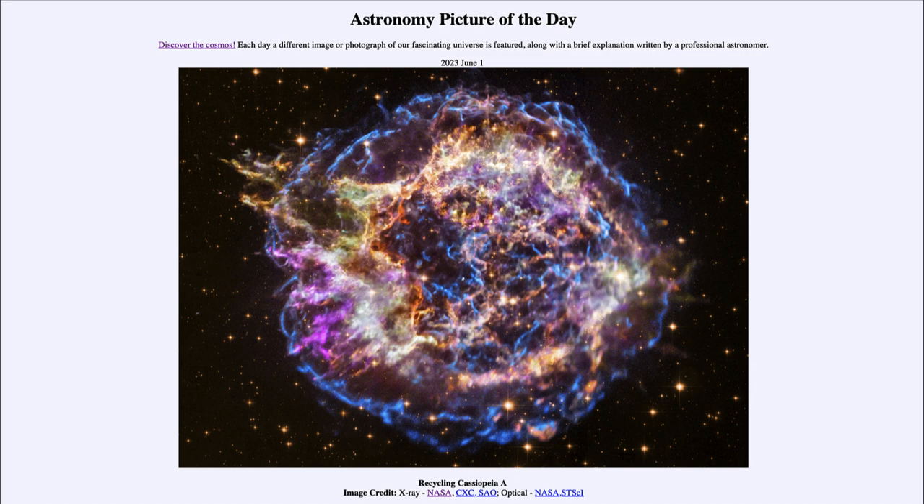It is titled Recycling Cassiopeia A. This is the supernova remnant known as Cassiopeia A. The naming comes from the fact that it was the first radio source detected in the constellation of Cassiopeia. It was first detected as a radio source and has since been imaged in optical and x-ray as well, and we see a combination of the x-ray data and optical data of this supernova remnant here.